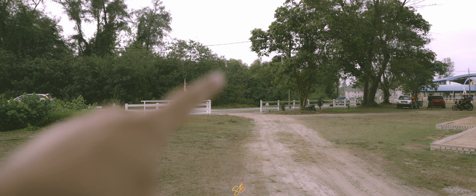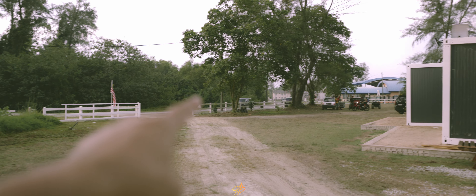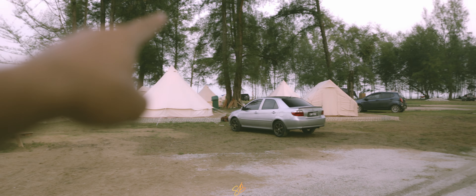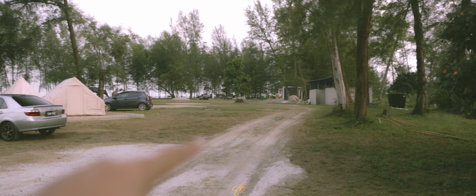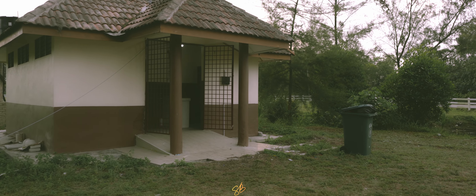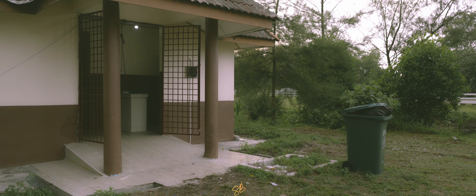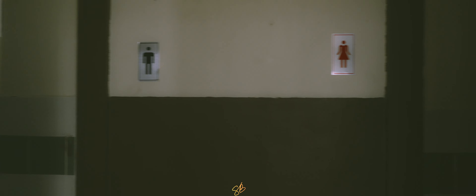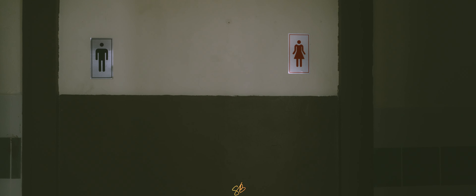Inilah pintu masuk dia. Dia pintu masuk dia sini, jadi kita orang kena pusing sana, pergi sana, nak keluar ikut sini lah. Kita pergi tandas tu jom. Aku nak bawa korang tunjuk tandas dia. Inilah tandas dia, dia ada tandas untuk lelaki dan juga tandas untuk perempuan.